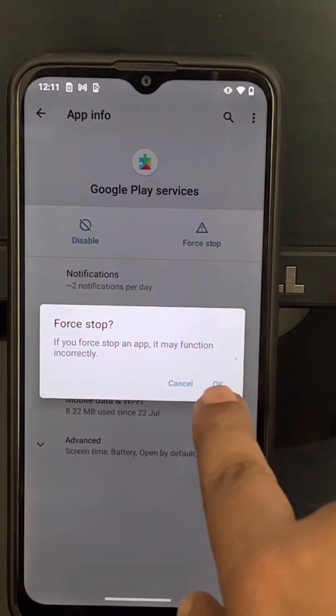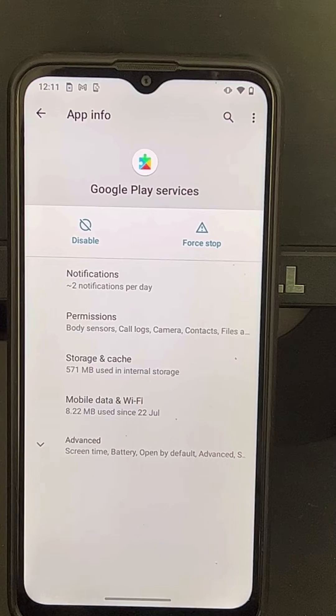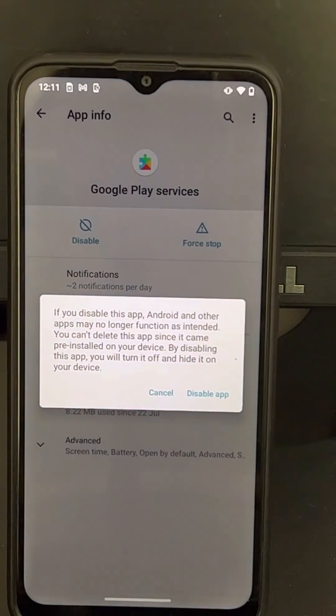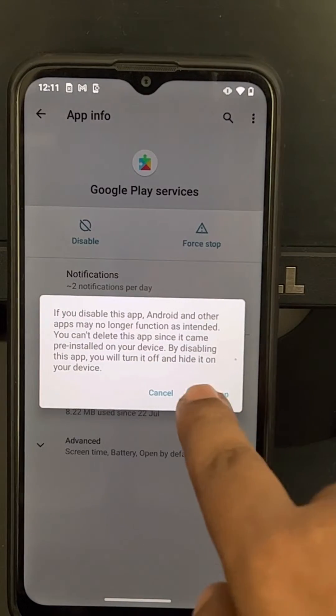You'll find a 'Force Stop' button — tap on it and click OK. Once it has been stopped, tap on 'Disable' and then tap 'Disable app' again to confirm.